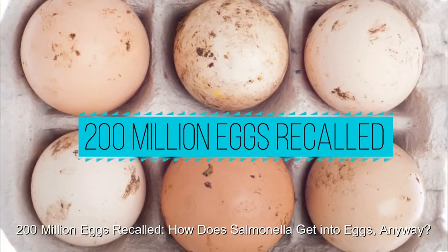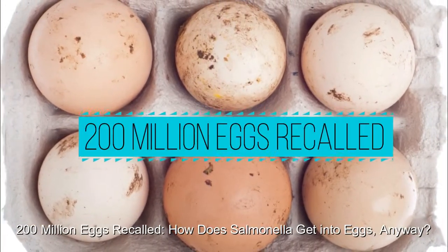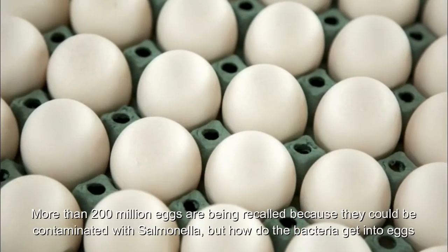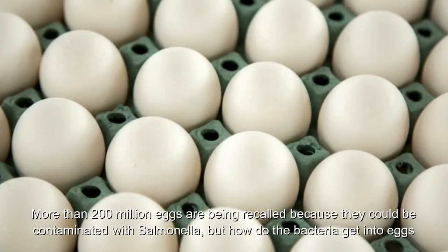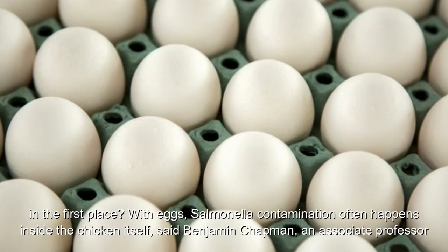200 million eggs are being recalled because they could be contaminated with salmonella. But how do the bacteria get into eggs in the first place?